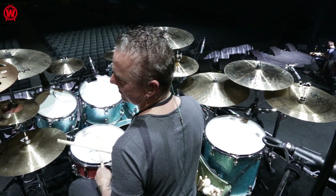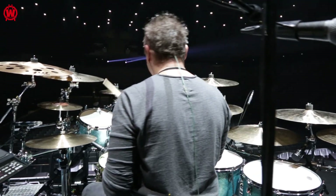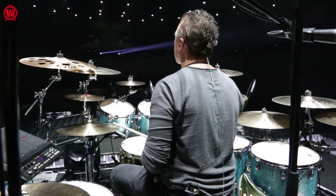On a tour like Bruel, it wasn't really needed to splash — it was much more pop, rock — so I didn't really need this armada of cymbals, so I made a slightly different kit. But this is really my kit of predilection.